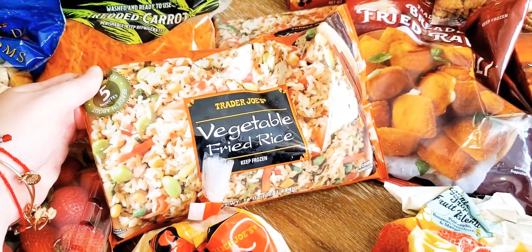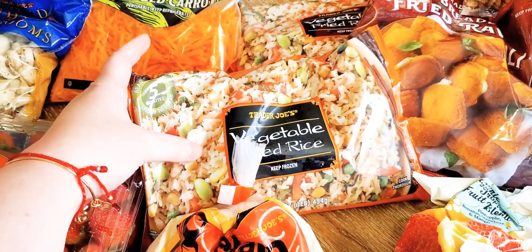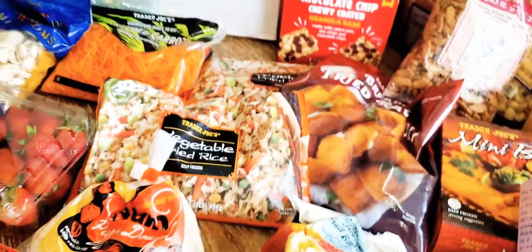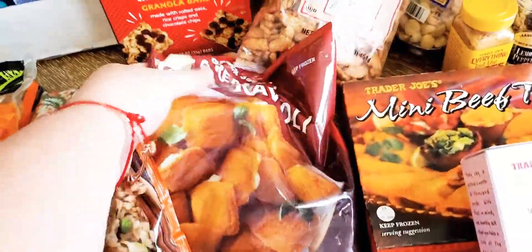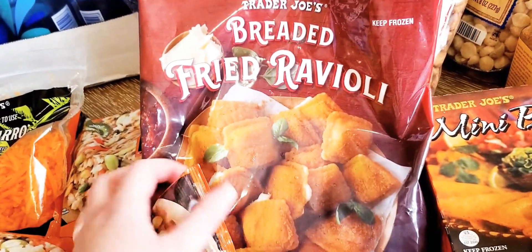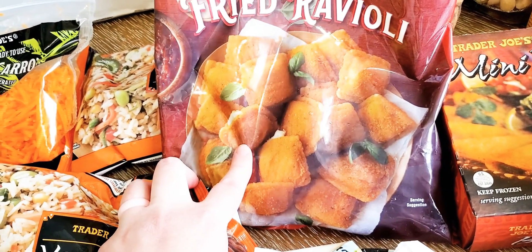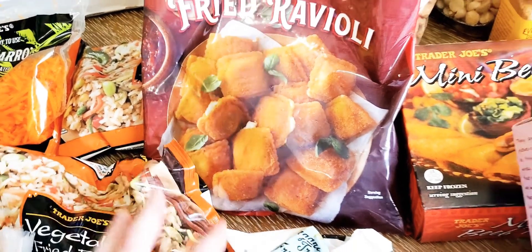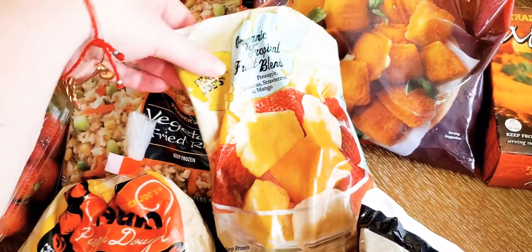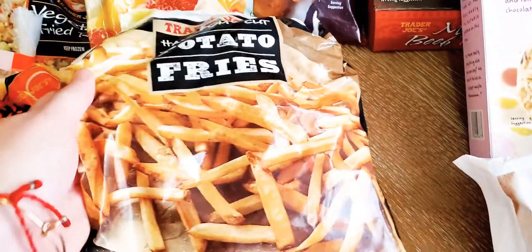Moving on to frozen — we like to have rice on hand for when we make orange chicken or similar dishes, so I got two bags at $1.79 each. I'll add egg and stuff to it. Also new to us — the Trader Joe's breaded fried ravioli. There were only two left. My husband and I can have it for dinner or lunch. That was $3.99. And we got an organic tropical fruit blend for $3.99 for smoothies.